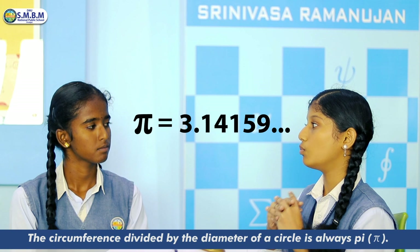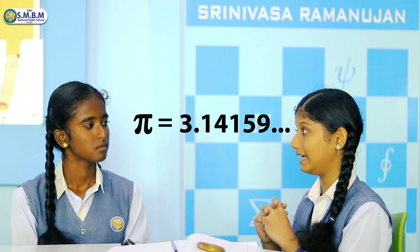Pi equals 3.14159, but it goes on indefinitely without repeating its decimal places.